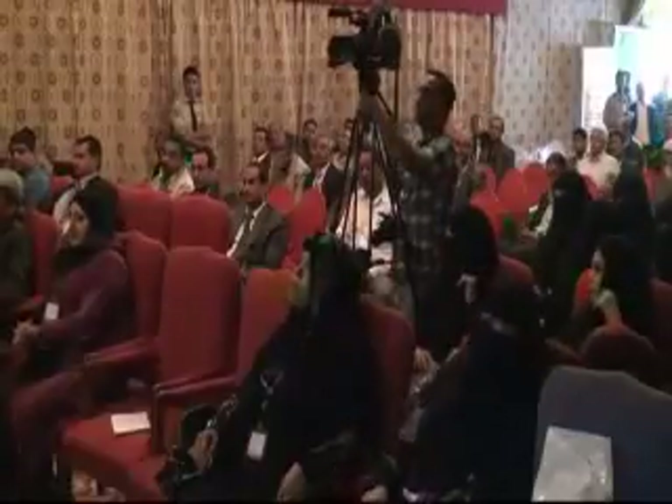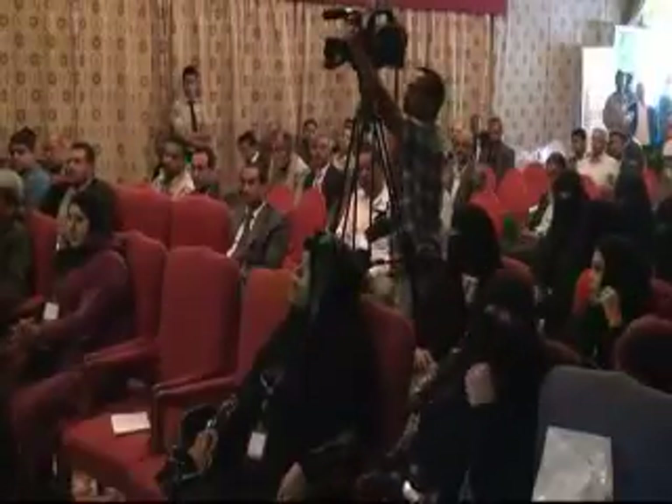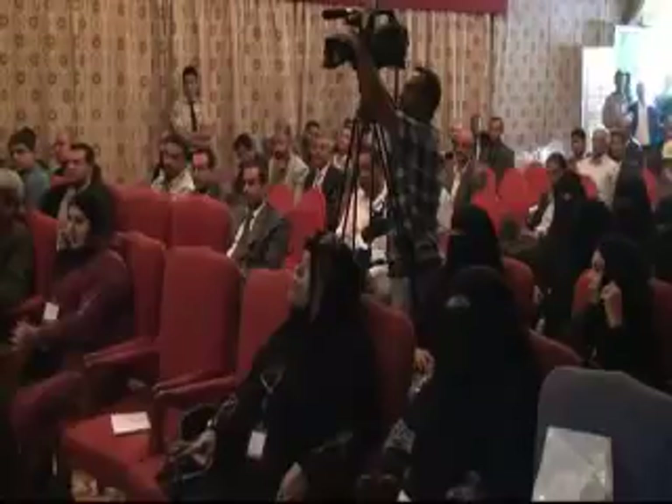We have two lectures more, each ten minutes, after which there will be ten minutes for discussion and lunch. The next speaker will be Dr. Mohamed Ratfi.